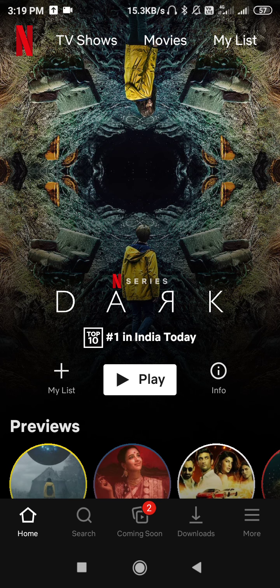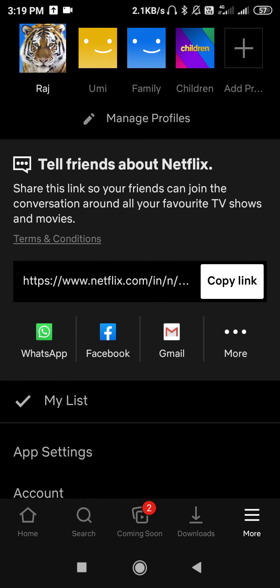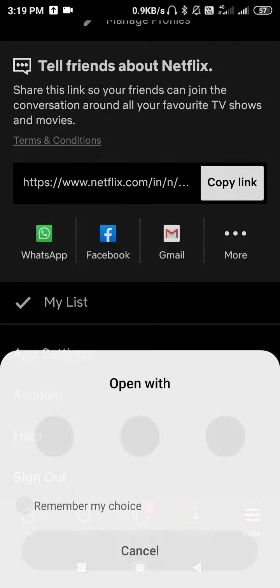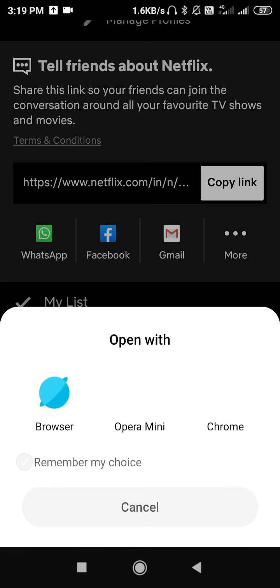Let's go to the three lines, which is called 'More'. Go to 'More' and then you have to go to 'App Settings' or 'Account'. Tap on 'Account' and then click on the Chrome browser. Here we will see whether we can check the password or not.